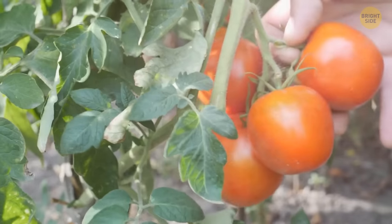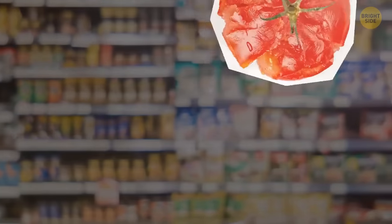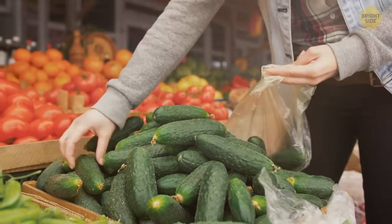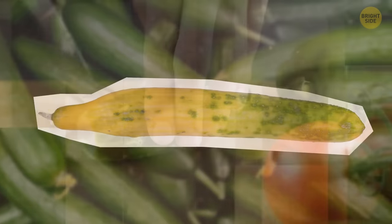A good ripe tomato should have smooth and firm skin and smell like a tomato. Don't put a bruised one in your cart — bruises on produce are a perfect breeding ground for bacteria. Try to find firm cucumbers with no blemishes or soft spots. The best ones are dark green; yellow spots mean the cucumber is overly ripe and will likely taste odd.